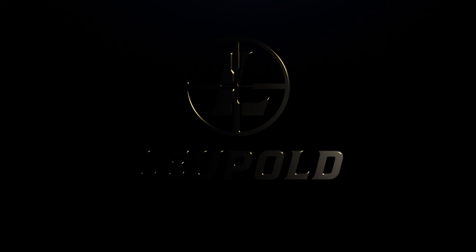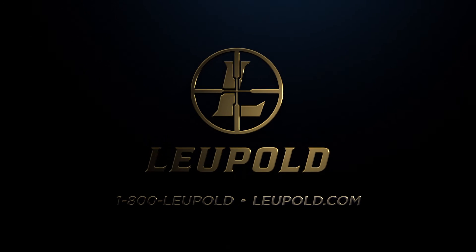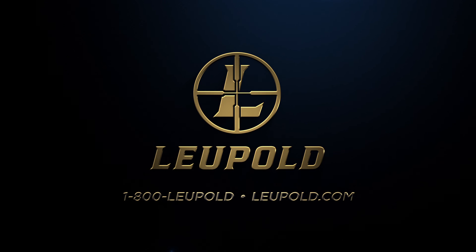From military professionals to demanding shooters, Leupold Professional Rifle Scopes surpass expectations and deliver guaranteed performance at home or abroad.